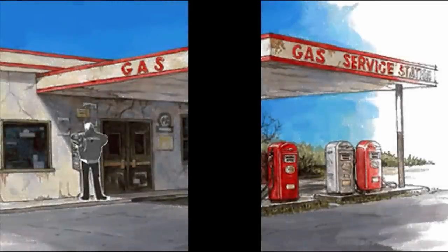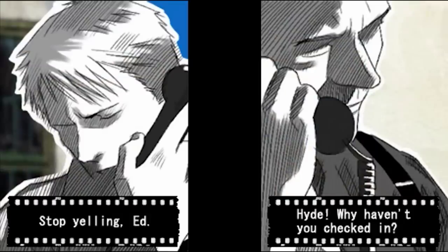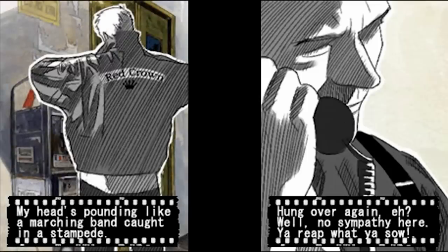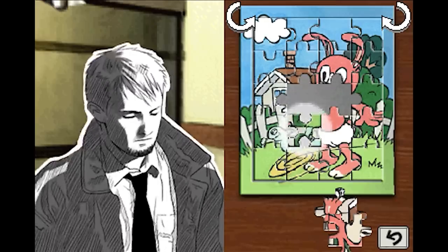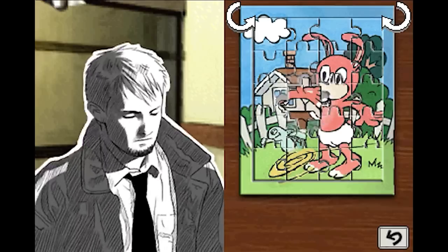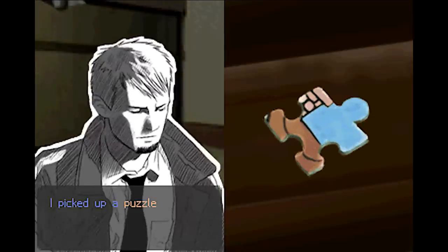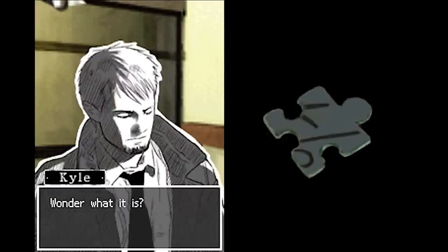Hotel Dusk Room 215 is what you'd get if someone accidentally adapted the music video for Take On Me by A-ha into a gritty noir detective thriller. Holding the Nintendo DS upright like a book, you play as former police detective Kyle Hyde, who is trying to solve the mystery of his partner's disappearance — a task you'll mostly achieve by exploring the hotel, solving puzzles, talking to people, and occasionally doing children's jigsaws. Early on in the game, you find a single jigsaw piece with part of a message on the back.